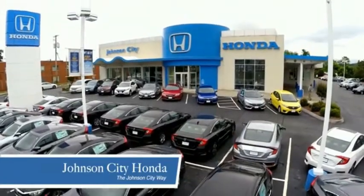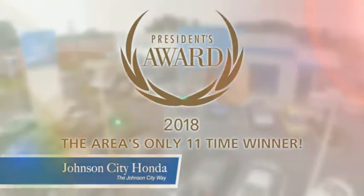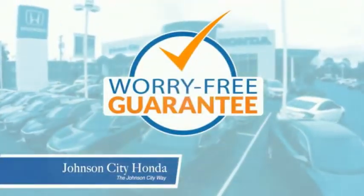Thank you Tri-Cities for making Johnson City Honda the area's only 11-time Honda President's Award winner and the recipient of the Council of Parts and Service Professionals. At Johnson City Honda, we have a commitment to deliver the service, selection, and savings you're looking for when buying a Honda.